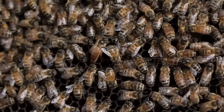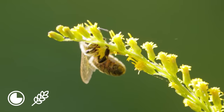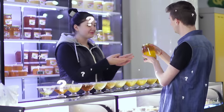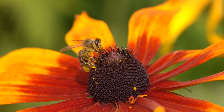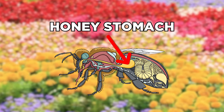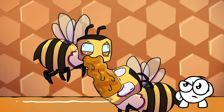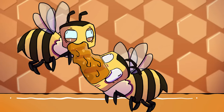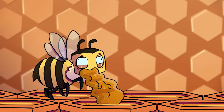Honey. Bees are living proof that the small truly are mighty. But besides pollinating three quarters of our essential crops, they make something delicious that humans and Pooh bears alike go nuts for — honey. It all begins with nectar. Bees will collect this sugary substance from flowers and store it in something referred to as their honey stomach, which is located between their esophagus and digestive system. After a hard day's work collecting nectar, the bee will return to the hive and vomit the nectar into another bee's mouth.